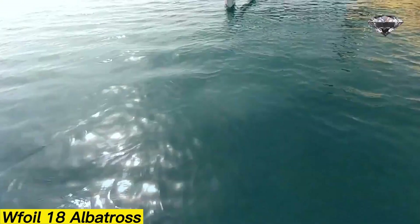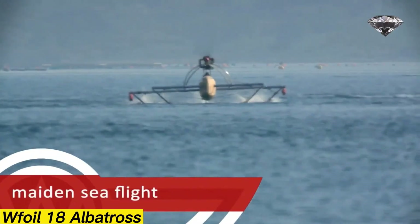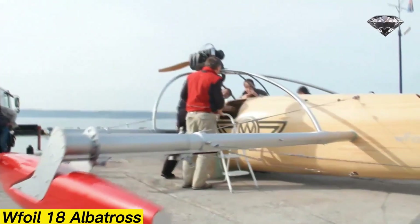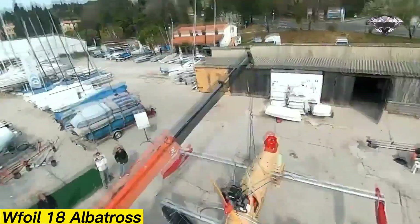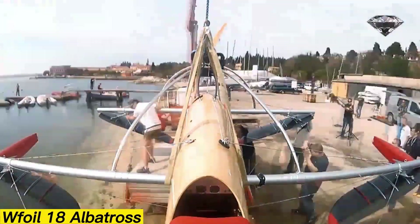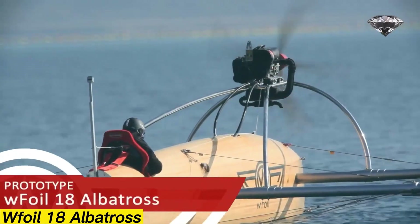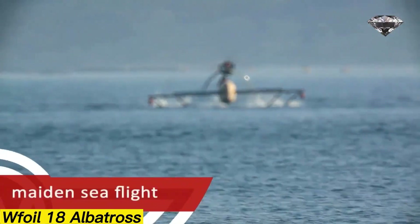In its current form, the Albatross can reach speeds of up to 92 kilometers per hour, making it one of the fastest hydrofoil crafts of its kind. But the developers aren't stopping there — a new upgraded version is already in the works, one that's expected to reach an incredible 200 kilometers per hour. This leap in performance would put the Albatross on an entirely new level, showcasing just how far hydrofoil technology can go in the world of high-speed watercraft.